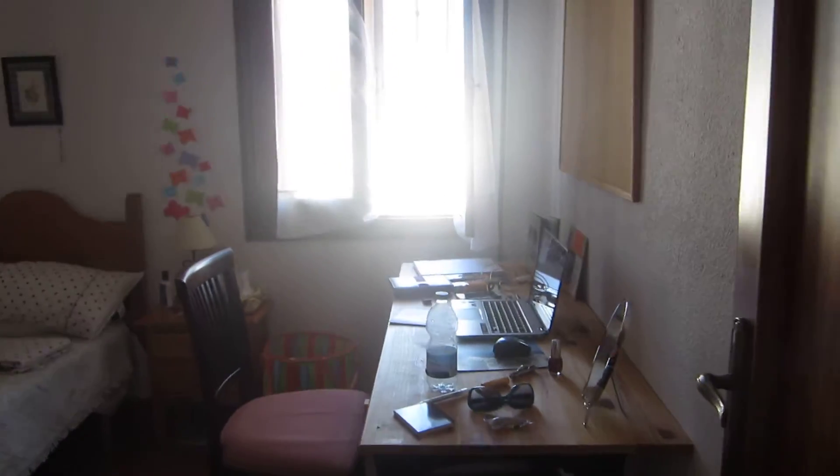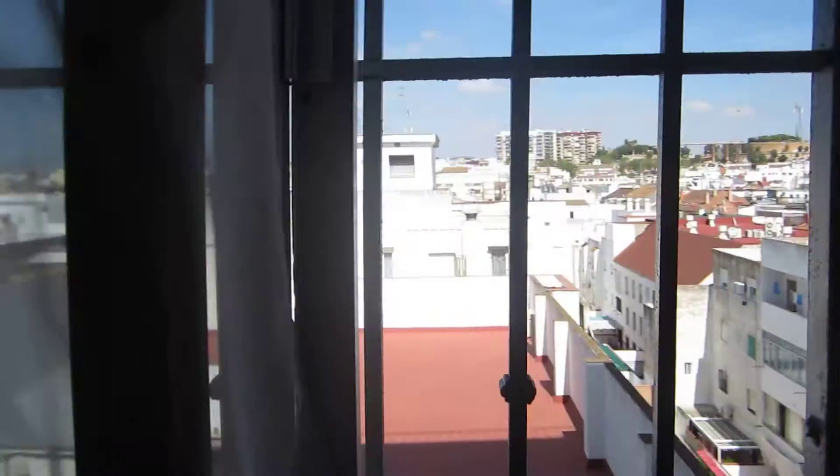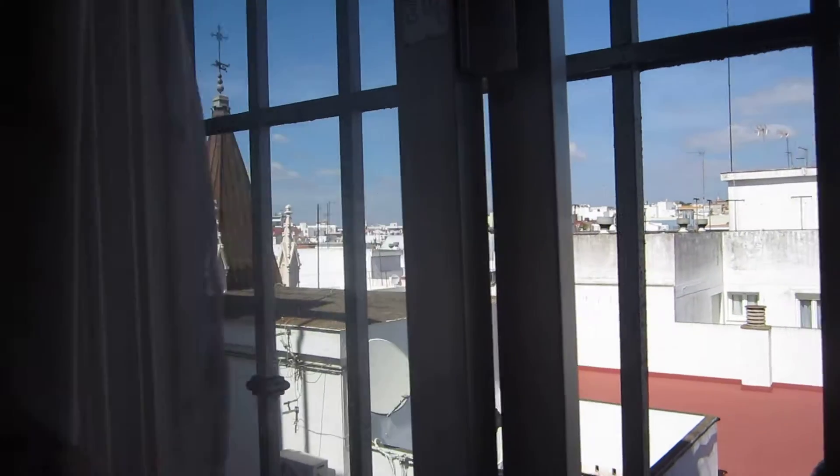This is my bedroom, my cute little desk, and my view from outside. I like the prison bars there. They're kind of cute, huh?